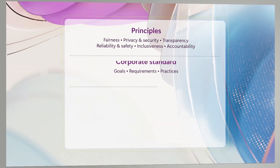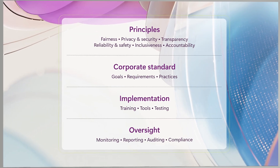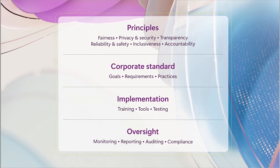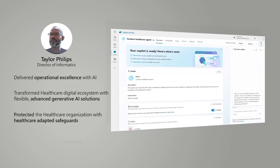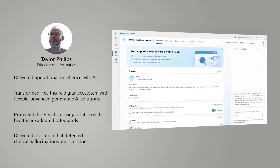Throughout, the AI models adhere to the principles of responsible AI. You've just seen how Taylor transformed the healthcare digital ecosystem with flexible, advanced generative AI solutions.